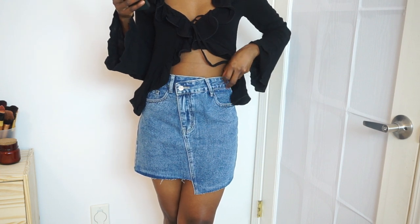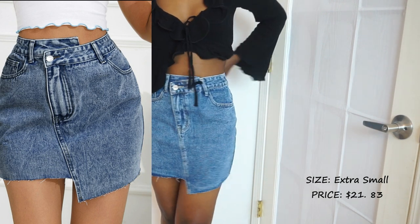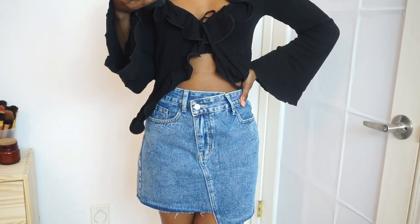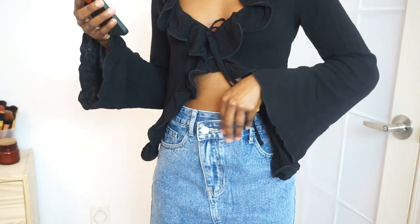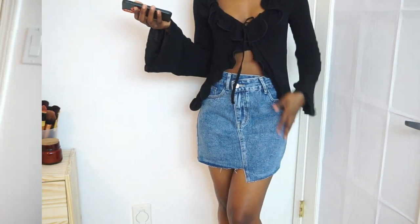The next item is this asymmetrical denim skirt. I got this in extra small and it's actually still a bit loose, but I'm not even mad about it because it fits and I love it. I love the detailing and I love the asymmetrical style — it's just cute. I love the length as well.